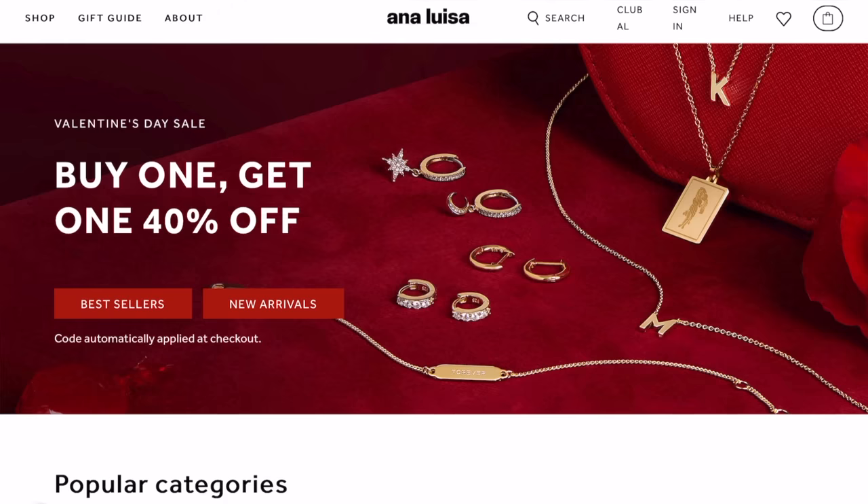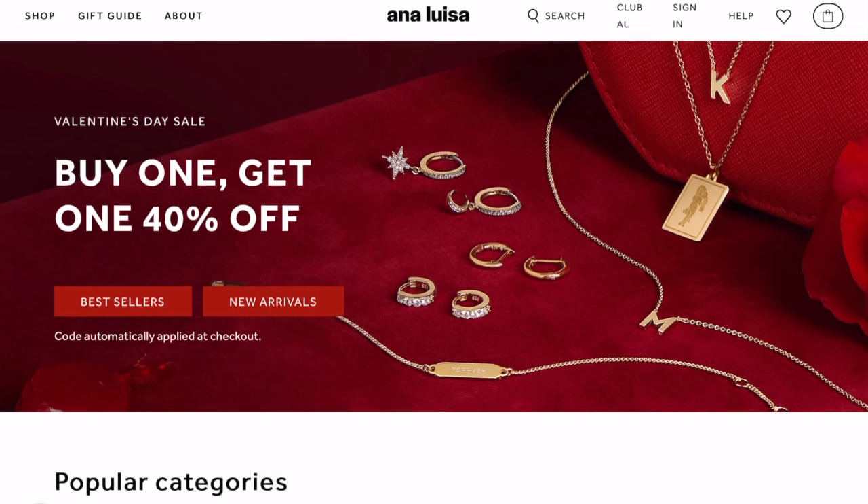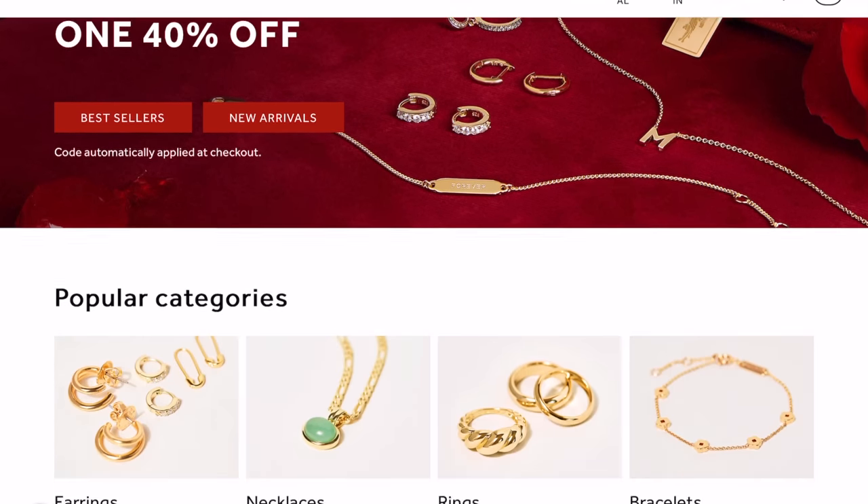Before we move any further, I just want to give a huge shout out and thank you to Ana Luisa for sponsoring today's video. They're currently running a Valentine's Day sale where you get buy one get 40% off, and they sent me over three pieces, so I'm just going to go over the pieces that I chose and what I like about each one.